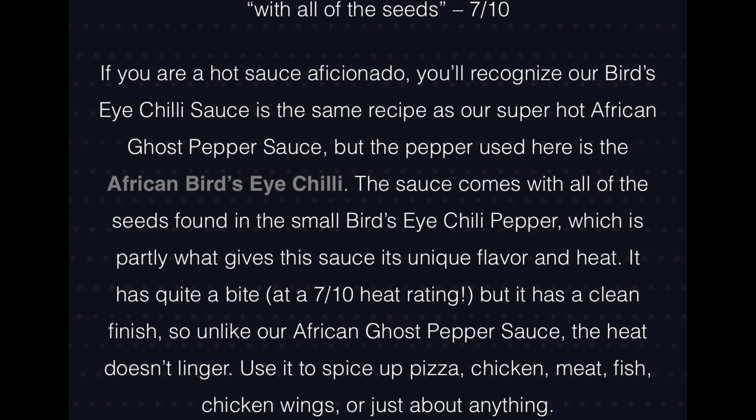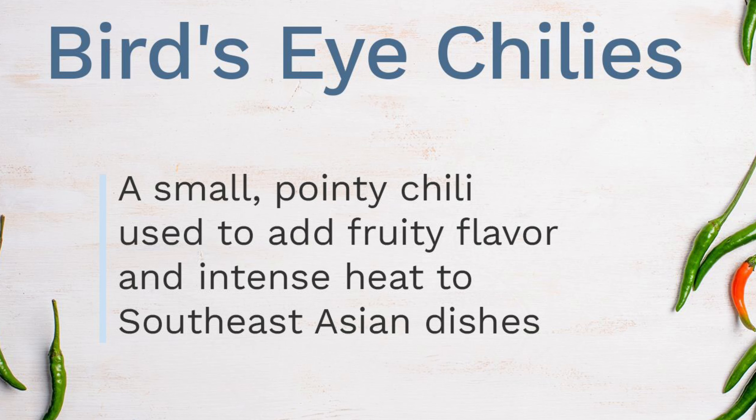It says if you're a hot sauce aficionado, you'll recognize the bird's eye chili sauce — it's the same recipe as their super hot African ghost pepper sauce, but the pepper used here is the African bird's eye chili. I did do a review on the ghost pepper sauce, that's the hottest one they make and it was a hot one. So this one they switched out the pepper with the bird's eye chili. Whatever I learn I like to teach you guys, and if I'm wrong you guys teach me — kind of a teamwork thing.